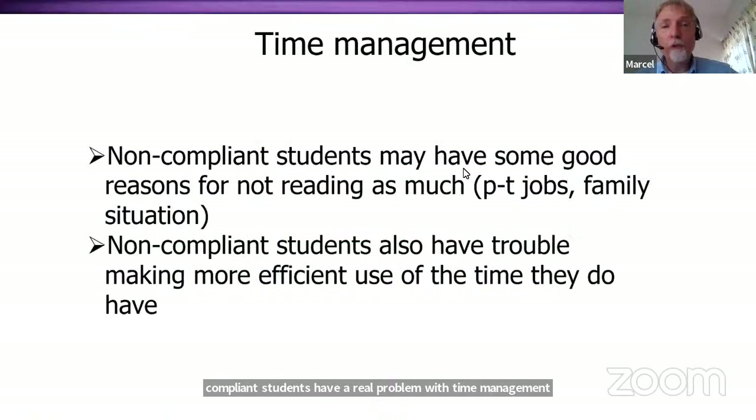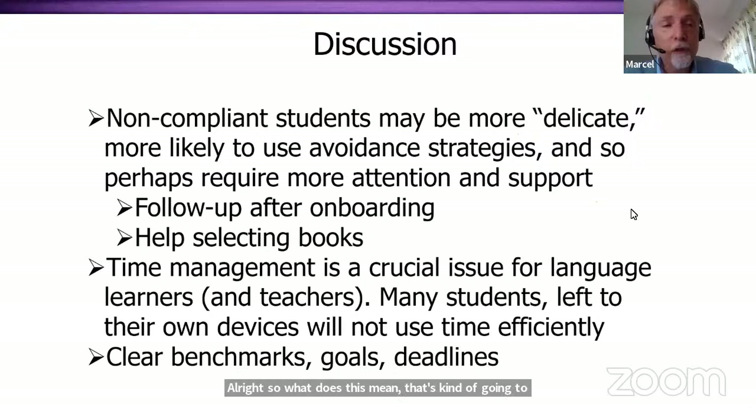So what does this mean? Noncompliant students may have some good reasons for not reading, such as part-time jobs or family situations, but they also have trouble making more efficient use of the time they do have. In the discussion: noncompliant students may be more delicate, more likely to use avoidance strategies, and therefore require more attention and support. Follow-up after onboarding is really essential. Help with selecting books is essential — giving students specific titles and showing them how to find books could be an important support. Time management is a crucial issue; students need to be pushed with clearer benchmarks, goals, and deadlines.